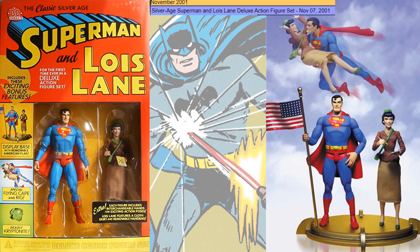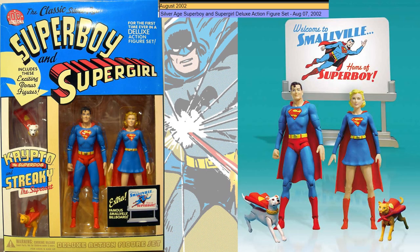November 2001 gave us a Silver Age Superman and Lois Lane deluxe box set with a nice large base and flag. Obviously in 2002 you got Superboy Silver Age and Supergirl, which came with that billboard, Krypto, and Streaky.